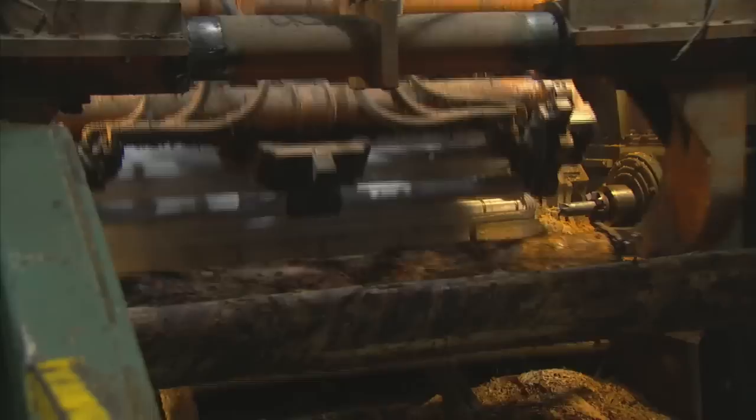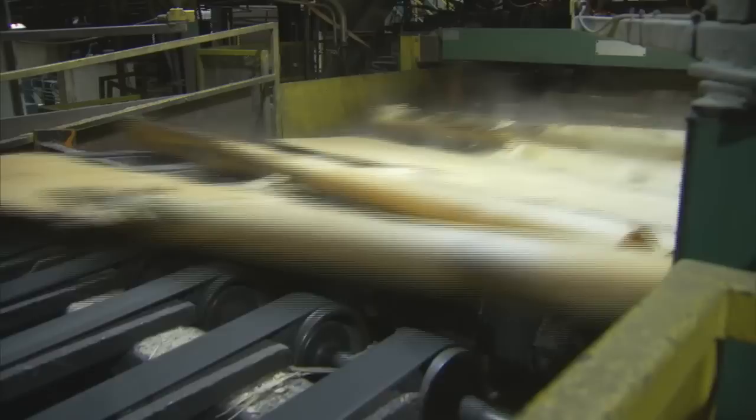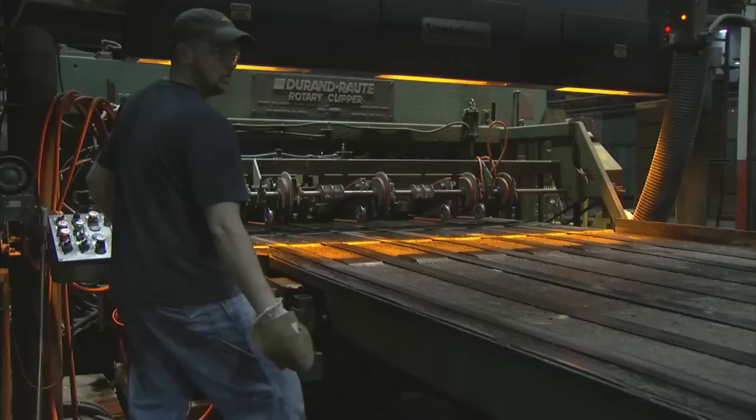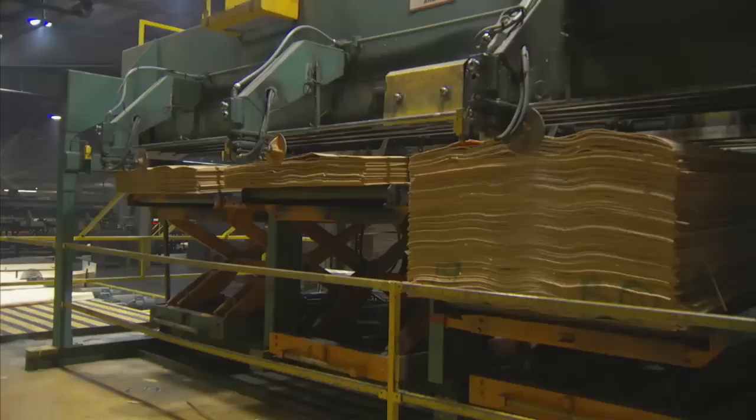Twelve hours later, the softened logs arrive at the lathe. They're secured at both ends. A laser scanner is used to position each log for optimized yield. The log is spun against two 4-foot-long knives that peel the logs into ribbons. Moments ago, this long, thin ribbon of wood veneer was one whole log. The ribbon enters the clipper, a laser-controlled machine that slices the ribbon and cuts out defects. The full-size sheets will be used for face, back, or center layers. These are sent to the stacker, where they're measured for moisture content and placed in bins.